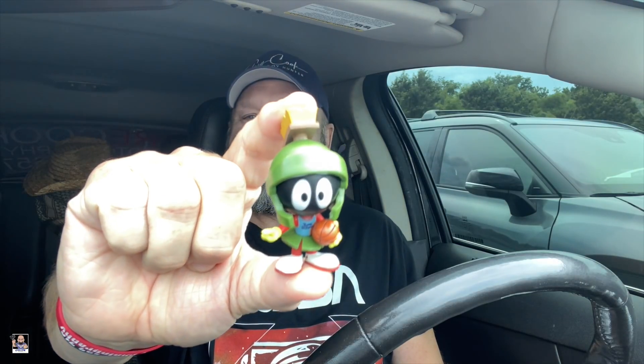I think this is Marvin the Martian! Ha ha ha! Oh yes! Right there — very cool. Heck yeah! Right there — one off the list! Boom, one off the list right there!